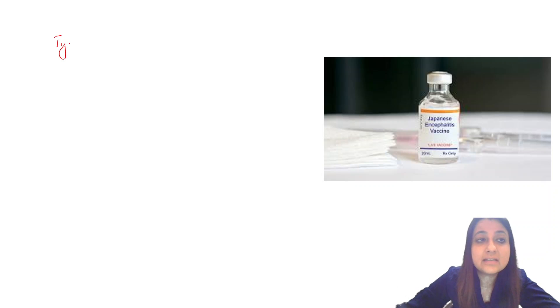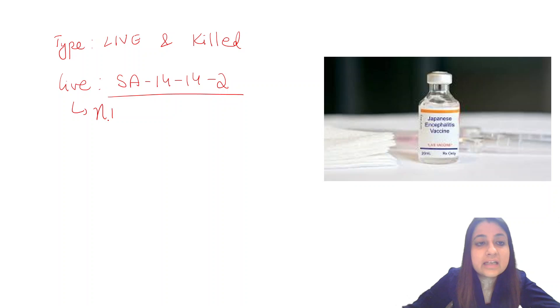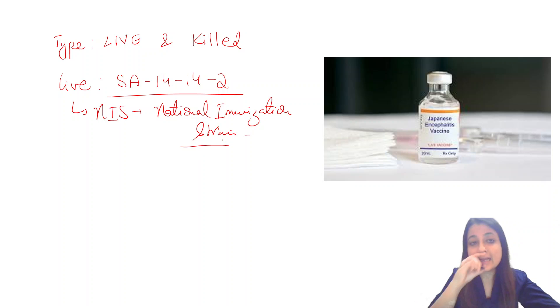Let's start with Japanese encephalitis. Like we discussed the measles vaccine yesterday, the first question is: what is the type of the vaccine? It is available both as live and killed. The live vaccine strain is SA 14-14-2, and this strain is used in our NIS — the National Immunization Schedule.